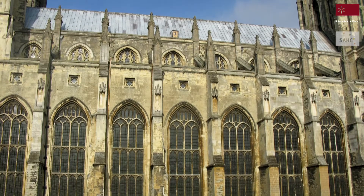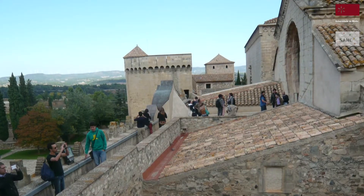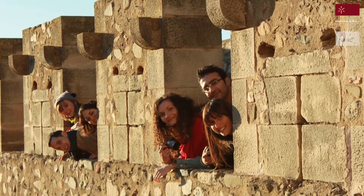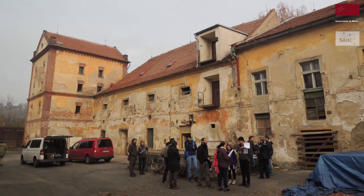The built cultural heritage is at risk due to a series of factors, namely natural decay, human actions, natural hazard and climate change.